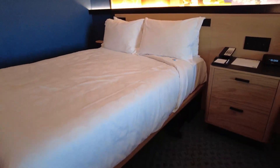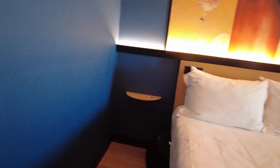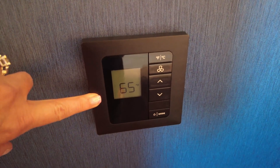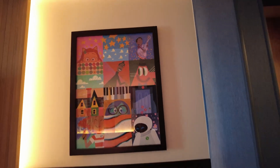We have our second queen size bed and it also has storage underneath. You have your side shelf there and your reading light. Here is your thermostat — new and reimagined — which is great. Look at the theming here: all the Pixar characters. So nice.